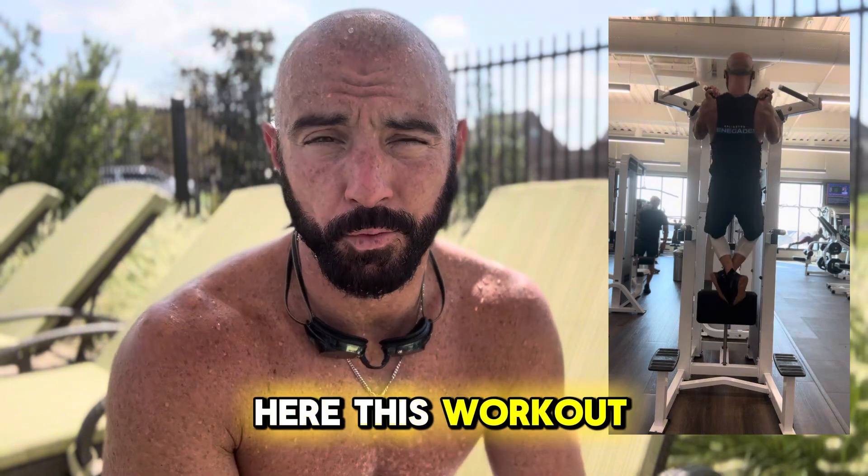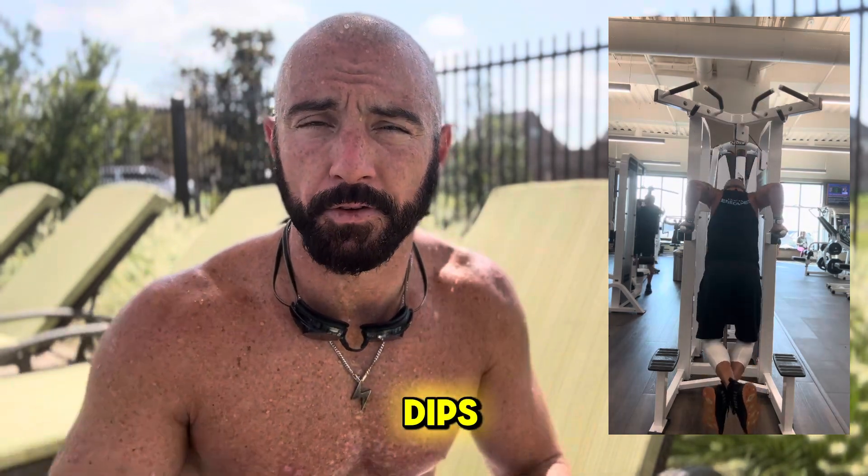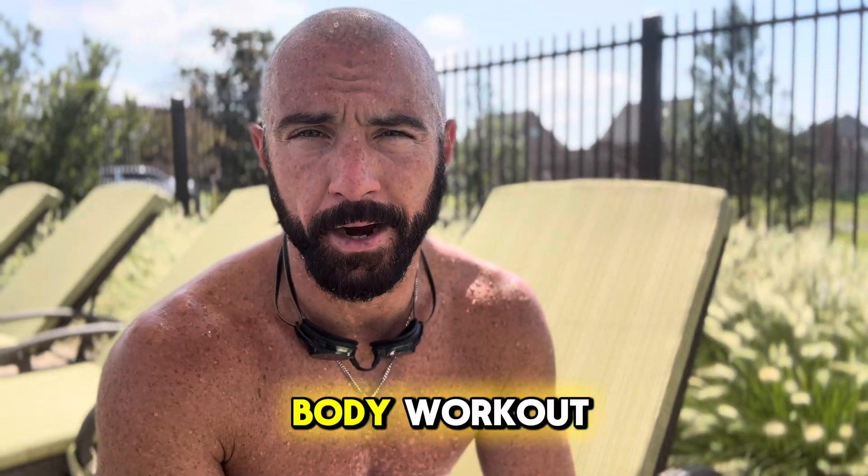Then some supersets with arms towards the end. You can see here, this workout is a killer. I challenge you to try it as an arm finisher: 10 chin-ups, 15 bodyweight dips, 45-second rest — do five sets of those. It'll get you. That was it for the upper body workout.